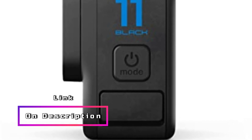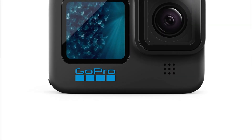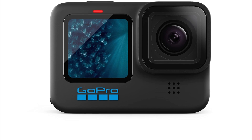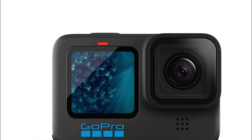In conclusion, the GoPro HERO 11 Black is a top-of-the-line action camera that offers impressive video and photo capabilities, excellent stabilization, and versatile features like live streaming and webcam functionality. Whether you're diving into the depths of the ocean or capturing high-energy action on land, this camera is your perfect companion for recording and sharing your adventures.